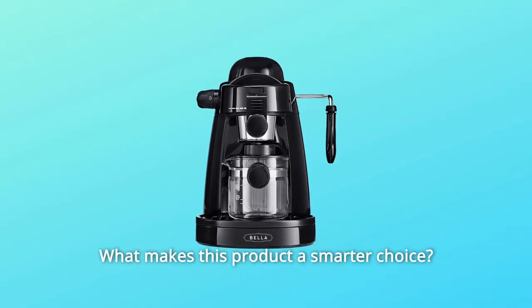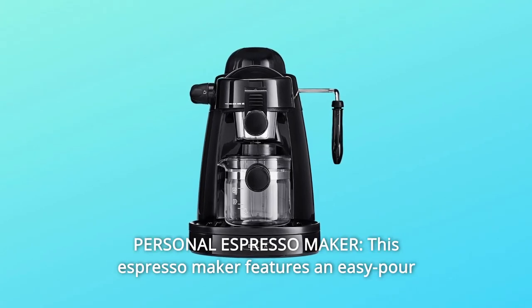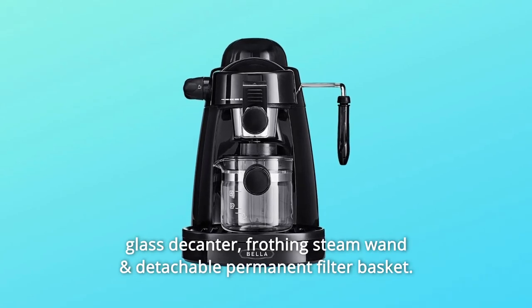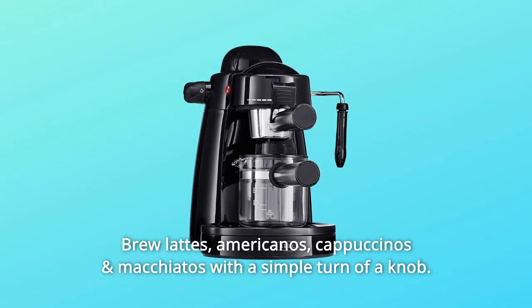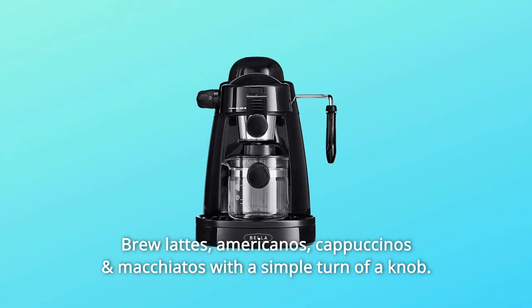What makes this product a smarter choice? Number 1: Personal Espresso Maker. This espresso maker features an easy pour glass decanter, frothing steam wand, and detachable permanent filter basket. Brew lattes, Americanos, cappuccinos, and macchiatos with a simple turn of a knob.